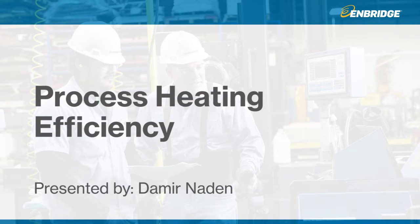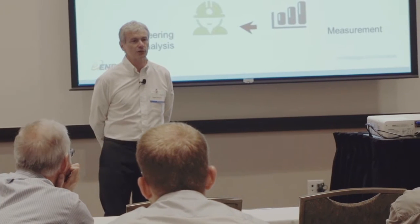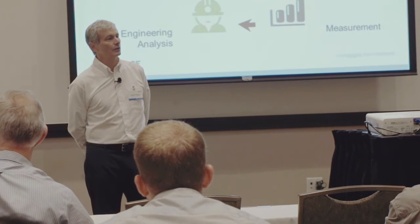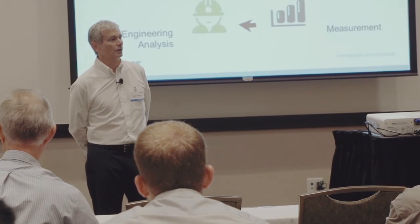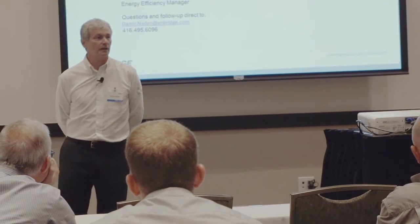Good morning, everybody. Thank you for coming — we do appreciate your time. We know that this takes time out of your time in your facility, so we appreciate it. We hope to make it worth your while. If you have any questions throughout this presentation, please feel free to ask them. It's supposed to be a conversation, not a lecture. So with that, we'll start on the big topic for today: process heating efficiency.